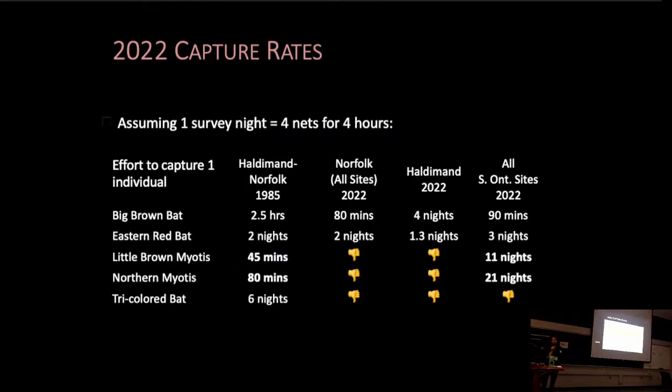So how does this translate to survey effort that might be required to capture and study our species at-risk bats currently, at least at our sites? In 1985, they would have put up four single-high nets and within less than an hour they were capturing little brown myotis, and just over an hour they would have been capturing northern myotis. When you look at our data from last year, it took us 11 nights of surveys before we captured our first little brown, and 21 nights before we captured a northern myotis.